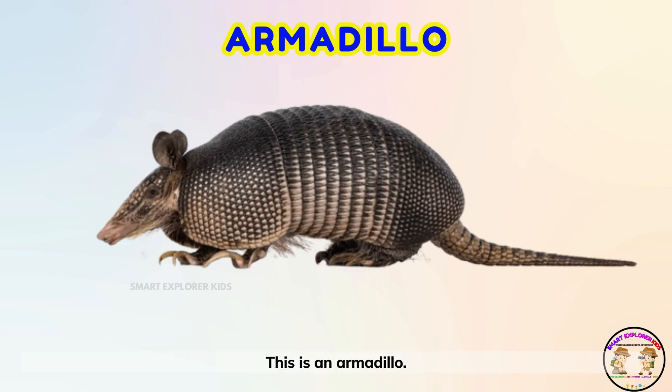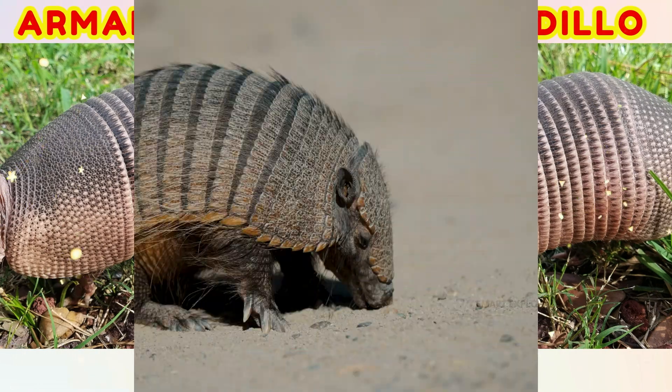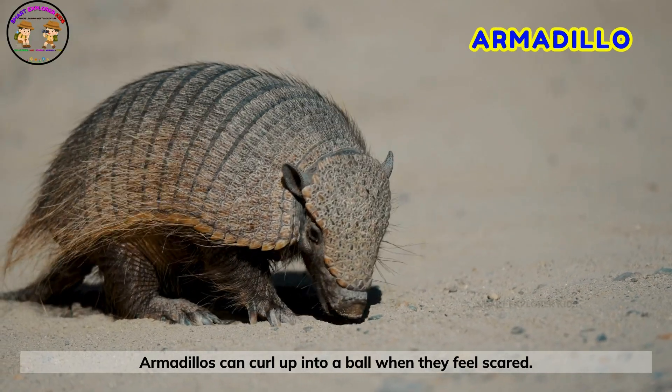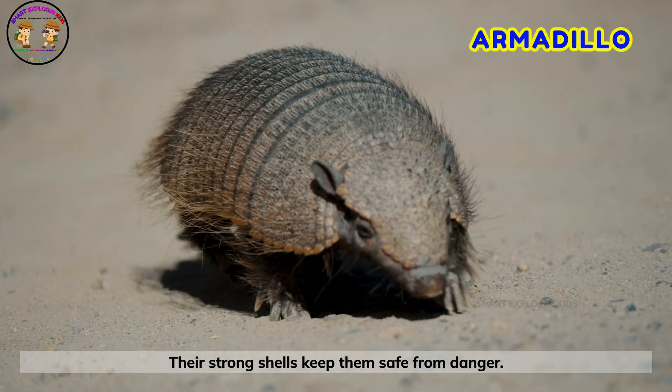This is an armadillo! Armadillos can curl up into a ball when they feel scared. Their strong shells keep them safe from danger.